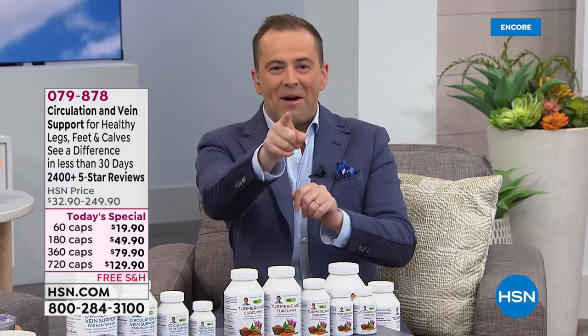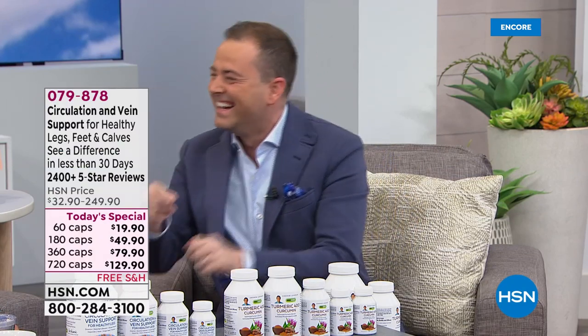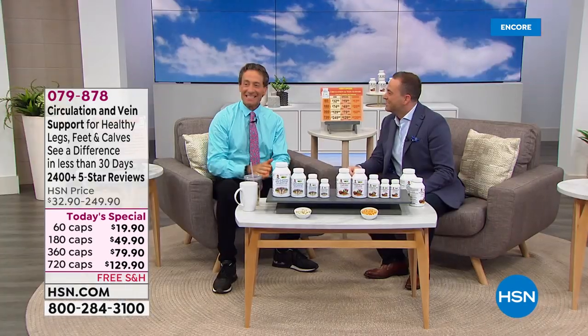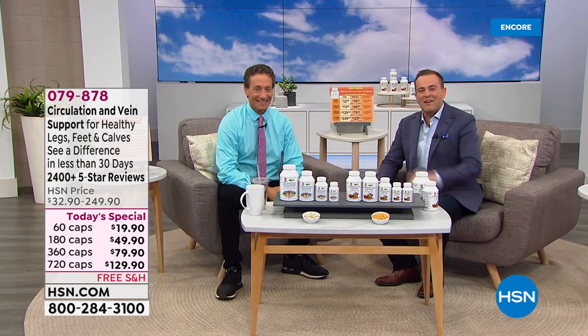We're just counting down. They said camera eight — that one over there. But it goes eight, four, two, five. It's to keep us on our toes, Andrew. It's the new match. Mr. Andrew Lesman, everyone.